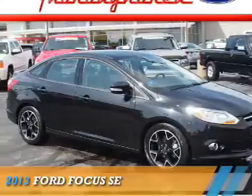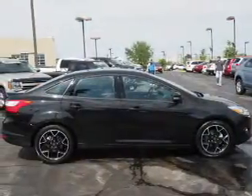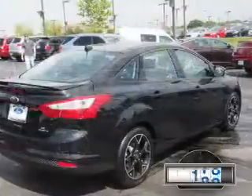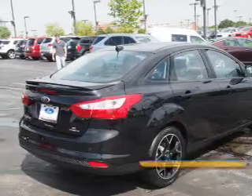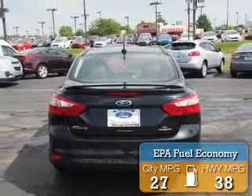Presenting the 2013 Ford Focus. It's powered by front-wheel drive, a 2-liter, 4-cylinder engine and an automatic transmission. With fewer than 20,000 miles, this vehicle has a long road ahead. Great fuel efficiency saves you money by requiring fewer trips to the gas station.